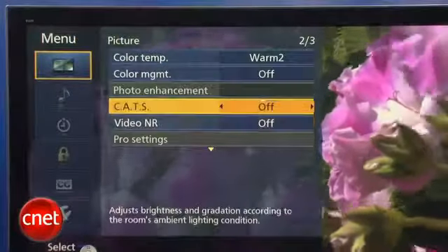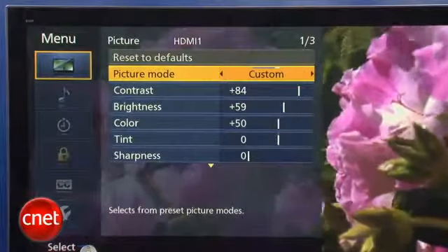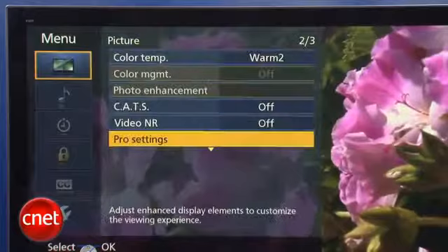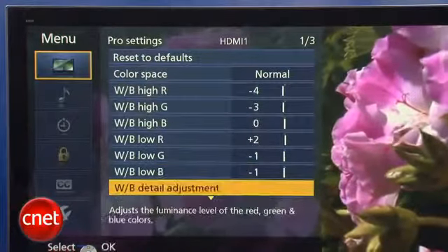Picture adjustments on the VT30 are extensive. There's a couple of THX modes — one for 3D and one for 2D. Those aren't very adjustable, but the custom mode is, and it offers more settings than any TV we've tested so far. Unfortunately, despite all those settings in custom mode, we weren't able to achieve as accurate of a calibration as we hoped, but THX itself is pretty darn accurate to begin with, so we didn't miss them too much.